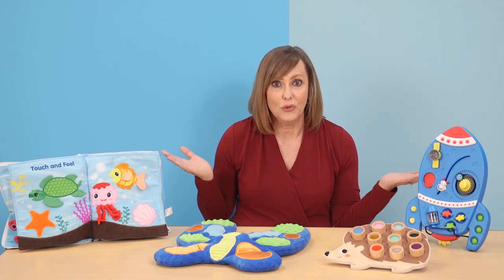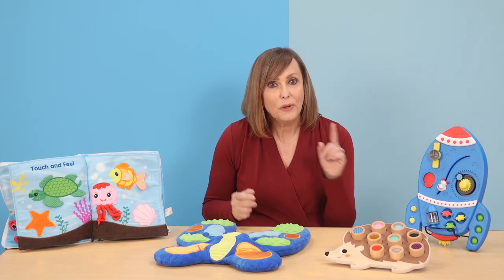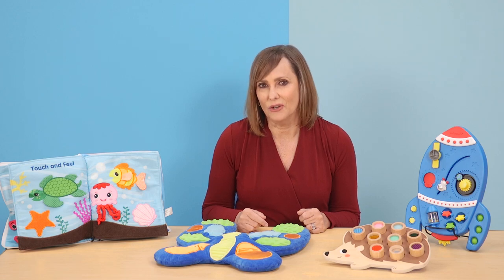Thanks for checking out these new sensory items with me. We hope your students love them as much as we do. See you soon.